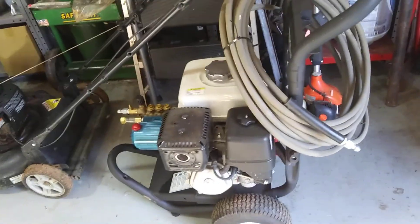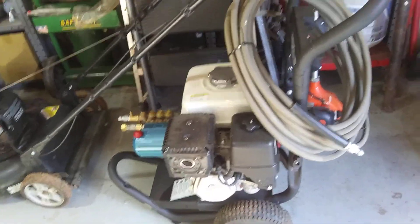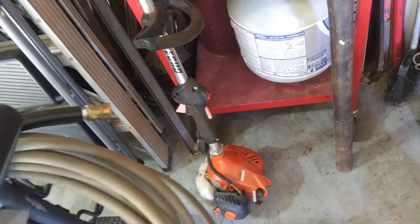I got me a new pressure washer last year, I needed it. Somebody just gave me this Echo, so that's going to be a pretty nice little weed eater — I've got to fix it up and see what's wrong with it.